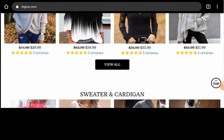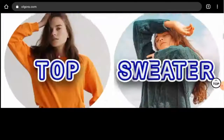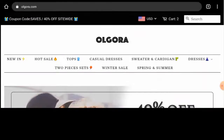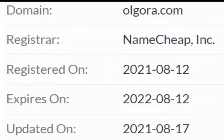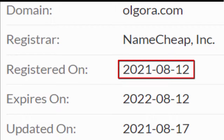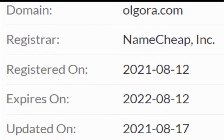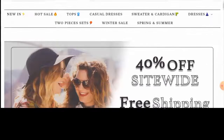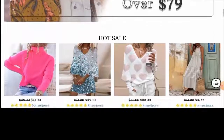So now we'll talk about the legitimacy factors with the help of which you can judge whether this website is legitimate or a scam site. This website is protected through HTTPS protocol and SSL integration to keep the details and transactions safe, which is a good sign. About the domain information, this website was first registered on 12th August 2021 and it will expire on 12th August 2022, which means the website is very new and hence it can't be trusted easily.